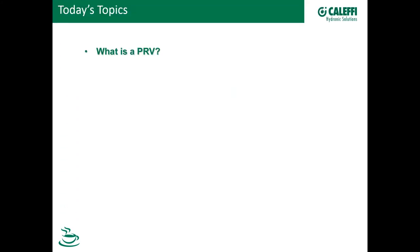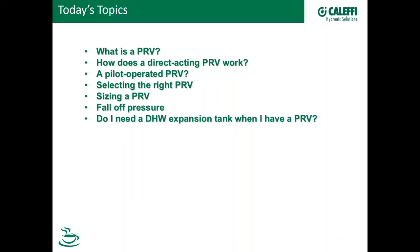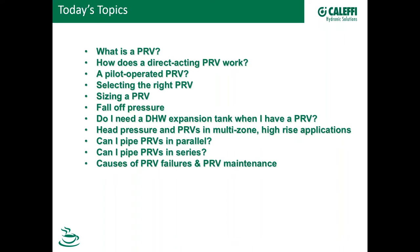Hello, everybody. Today's topics — let's go through those real quick so we know what we're going to talk about. First of all, what is a PRV? We will talk about how a direct-acting PRV works and a pilot-operated PRV. We'll discuss selecting the right PRV for your application and how to size it. We'll discuss in detail fall-off pressure, which seems to be a topic that people are curious about. Another question that came in was in regards to domestic hot water expansion tanks, so we're going to talk about those when they're used with PRVs. We'll get into a little bit of math and look at head pressure and PRVs in multi-zone high-rise applications. We'll talk about piping PRVs in parallel — yes, you can do that — and also in series.